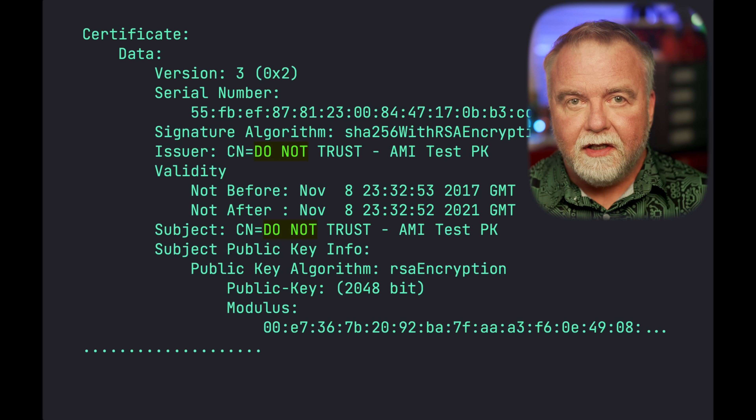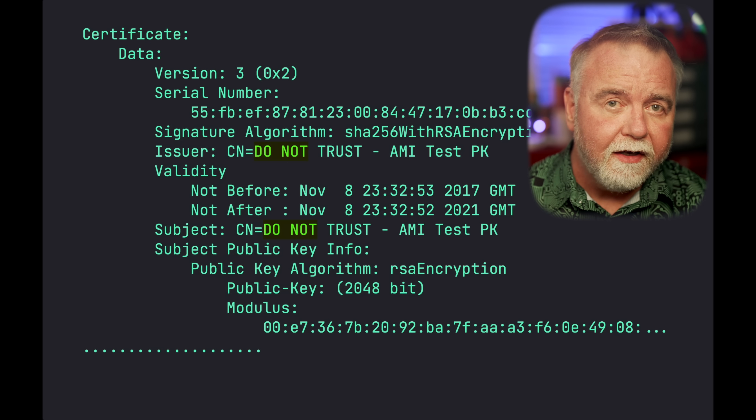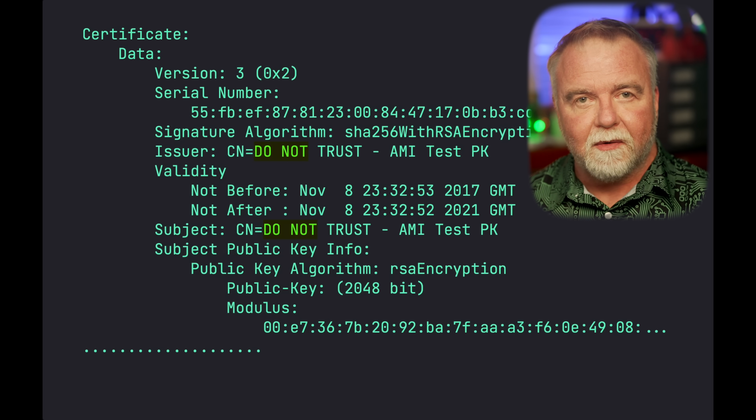The mistake of including test keys underscores the need for manufacturers to rigorously audit their firmware before it is shipped, ensuring that only trusted and verified keys are included in the final product. If you've got a Secure Boot machine from Acer, Dell, Gigabyte, Intel, or Supermicro, check your manufacturer's website to see if your particular model is impacted. If it is, your best bet will be to wait for a firmware update that includes a new key database to fix this issue. In the meantime, keep in mind that someone needs at least administrative rights through some other exploit or physical access in order to install the rootkit, so your best defense until a fix is available is to be rigorous on all of your other security matters, from strong passwords to firewalls and so on.